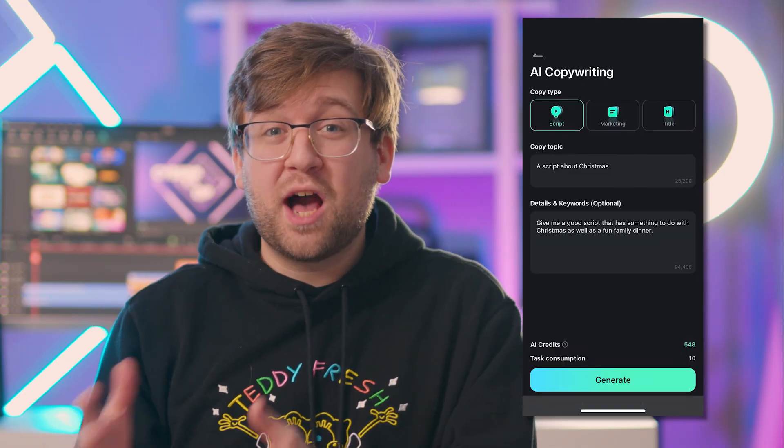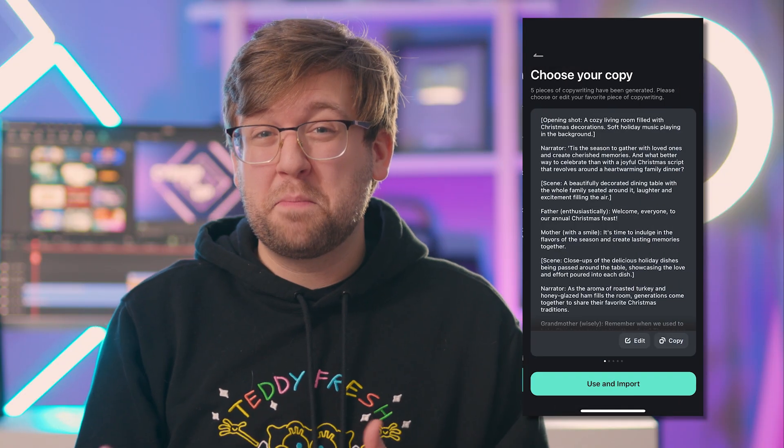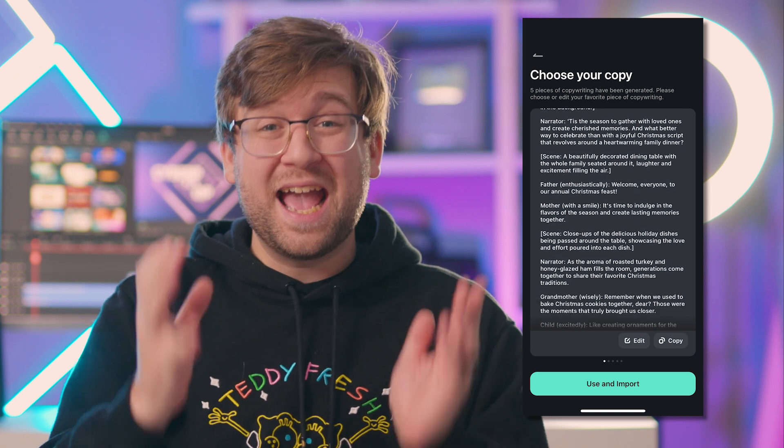The creativity doesn't end there. There's also AI copywriting that can help you with compelling scripts, titles, and marketing.